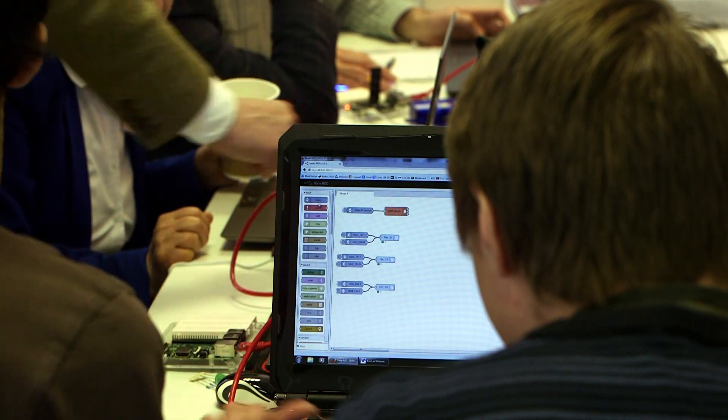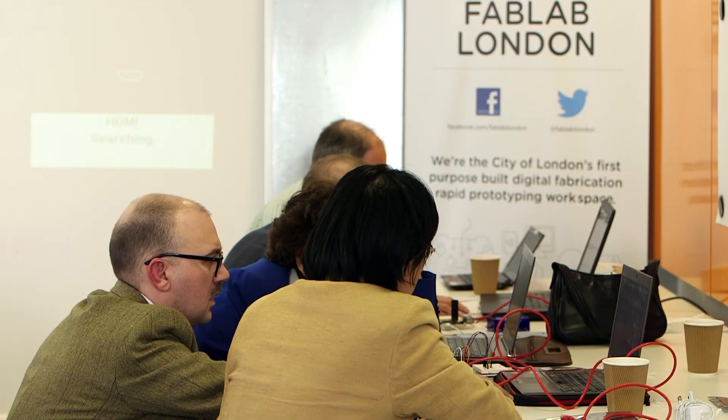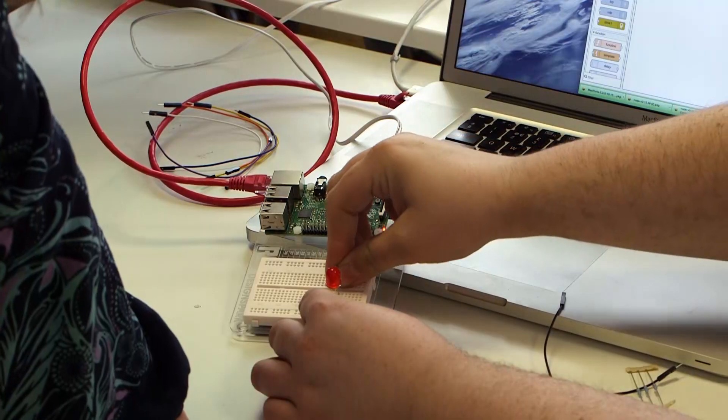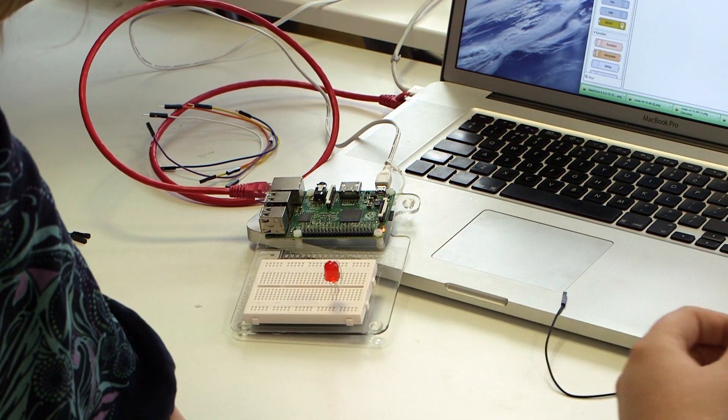One of the really cool things about it is that it is open-source, so anybody can download it. They don't have to pay for a license or ask permission. They can just download it, load it onto a Raspberry Pi, a BeagleBone, or even just their laptop computer running Linux, and then they can immediately start prototyping.